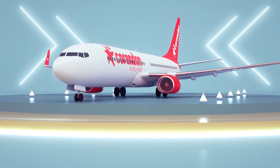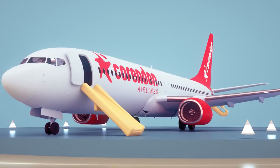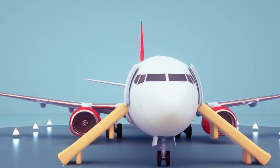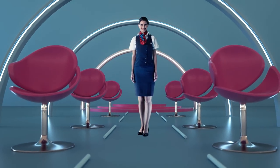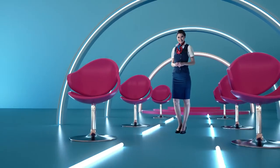The emergency exit doors are located in the front, middle and rear sections of our aircraft. The cabin crew will direct you to the escape slides if an evacuation is necessary. Remove high heels before sliding and leave all personal items behind when leaving the aircraft. In case of an evacuation or smoke in the cabin, follow the emergency path lights located in the aisle to reach the nearest exit.